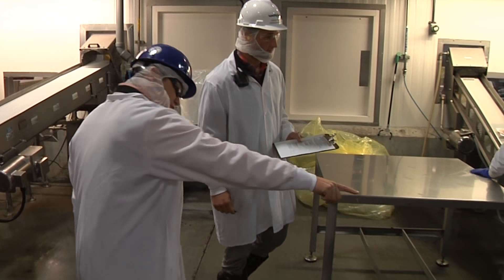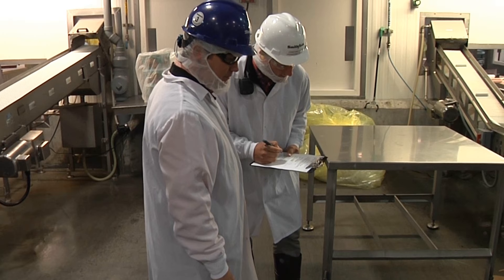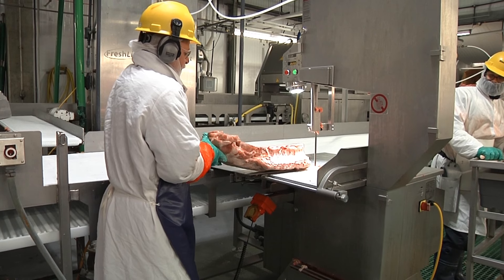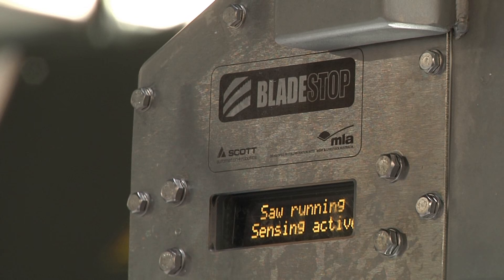Plants also typically have dedicated safety personnel who are constantly walking the floors to identify potential safety hazards and stop any unsafe practices. Some companies also use technology that will automatically stop cutting blades if they sense a body part has come too close, preventing serious injuries.